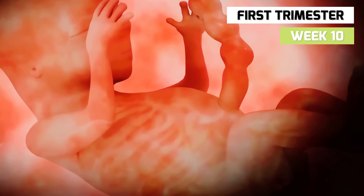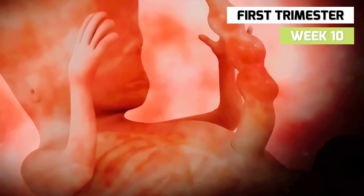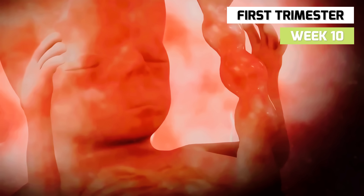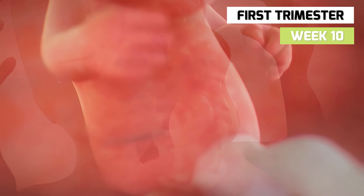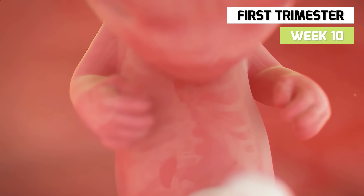In week 10, the eyes have moved from the sides of the head closer to the front of the face. The diaphragm begins to separate the heart and lungs from the stomach. Bones begin to replace the cartilage, and the ankles and wrists are formed.